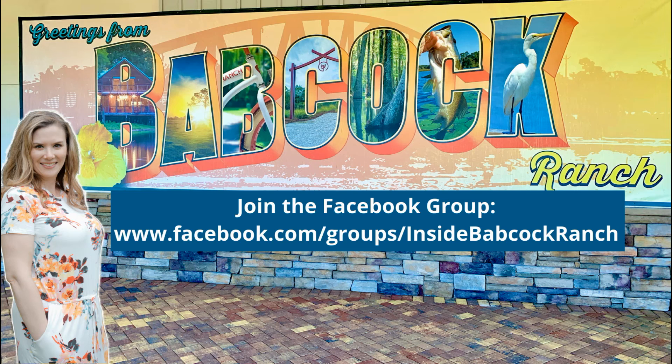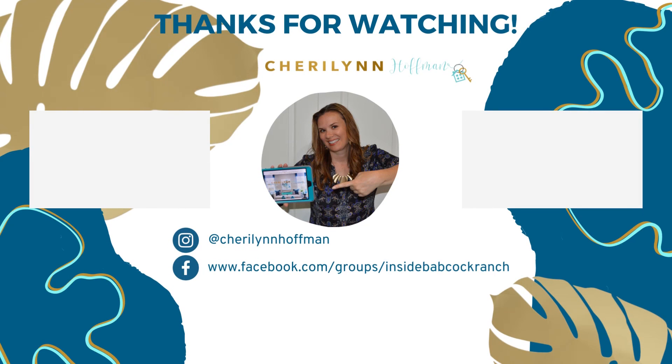For more information, join my Facebook group at Inside Babcock Ranch and follow me on YouTube at Sherilyn Hoffman. Have a great day!